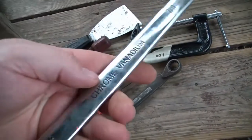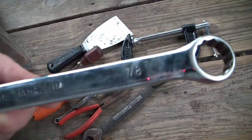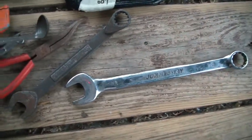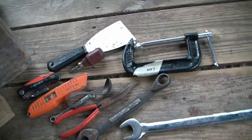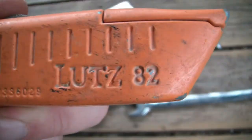Jonesway - very shiny chrome vanadium, feels like a very well made tool. And another Lutz, but this one's an 82.